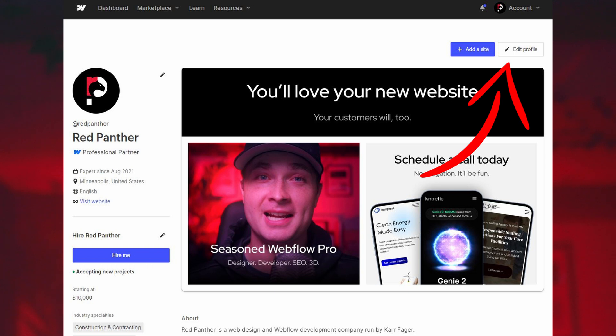A quick note: there were some design changes about a year ago with the Experts program, including changes that gave professional partners the ability to edit our own profiles. I really like those changes — the ability to go in and make changes myself without having to email the Experts program team.